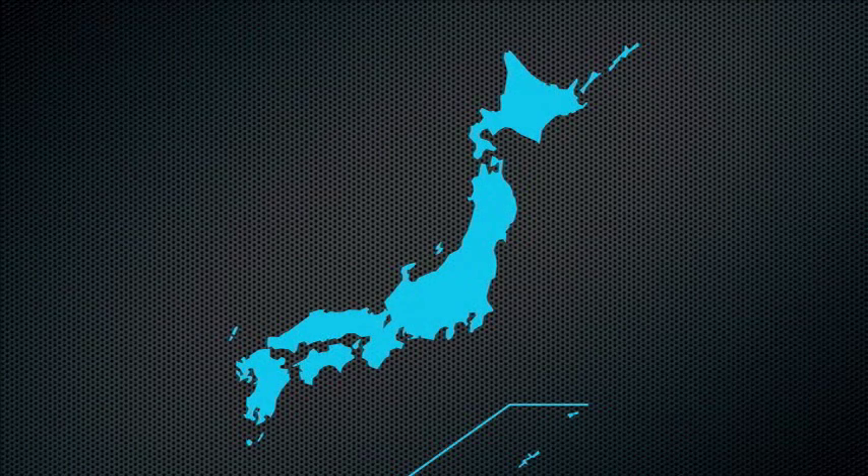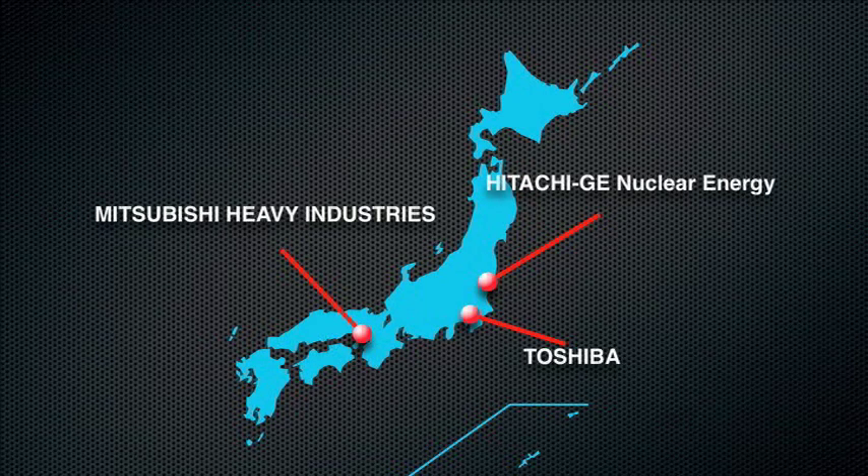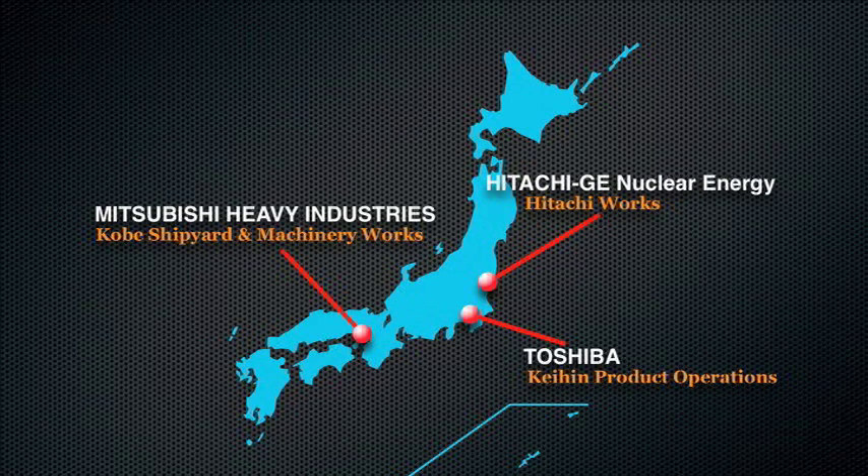There are three NPP plant manufacturers in Japan. That contrasts with the usual patterns seen around the world of one country, one manufacturer, including countries competitive in nuclear technology such as France, Russia, and Korea. In Japan, these manufacturers, which must compete domestically as well, have polished and finely honed their skills.